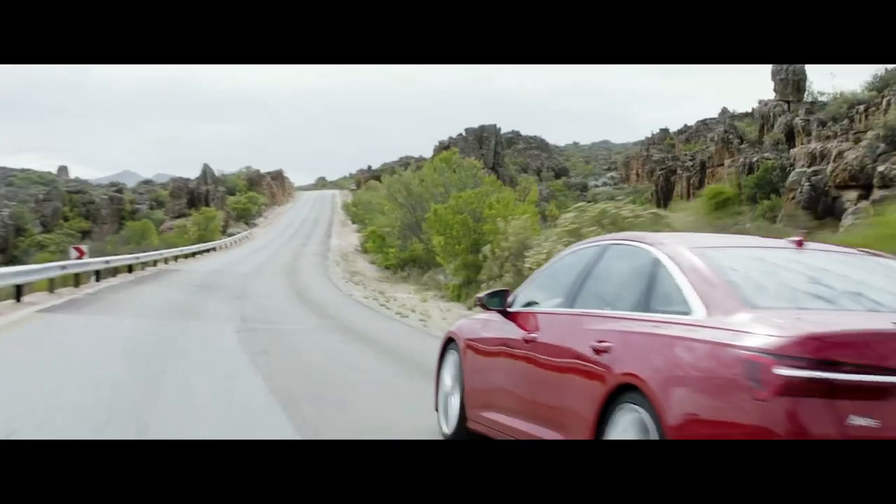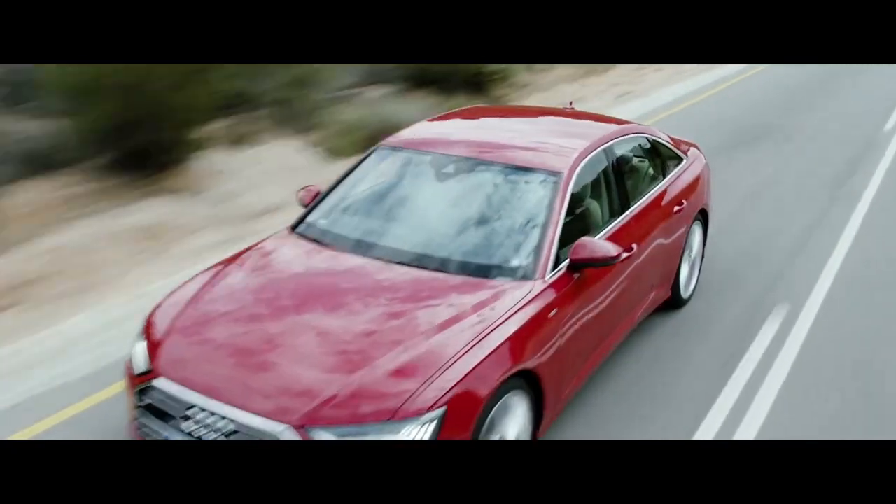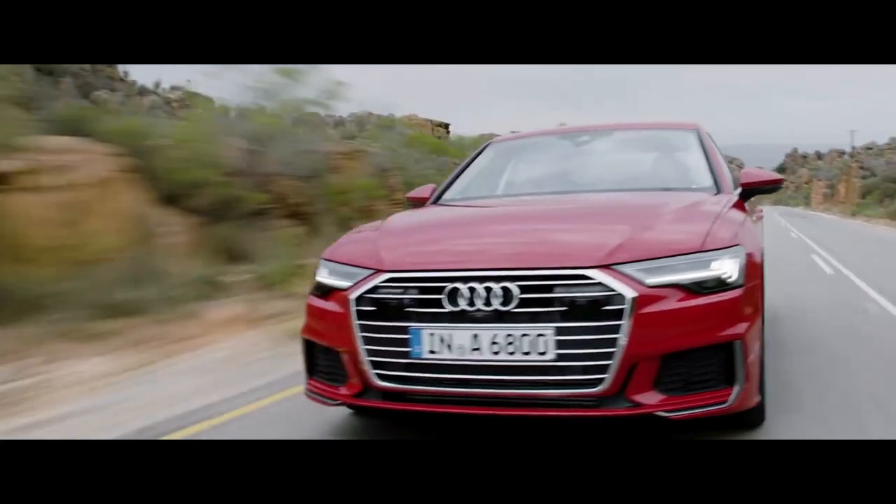Under the hood, the Audi A6 has a 2.0-litre, 190-hp engine, mated to a 7-speed dual-clutch transmission for faster shifting and comfort.